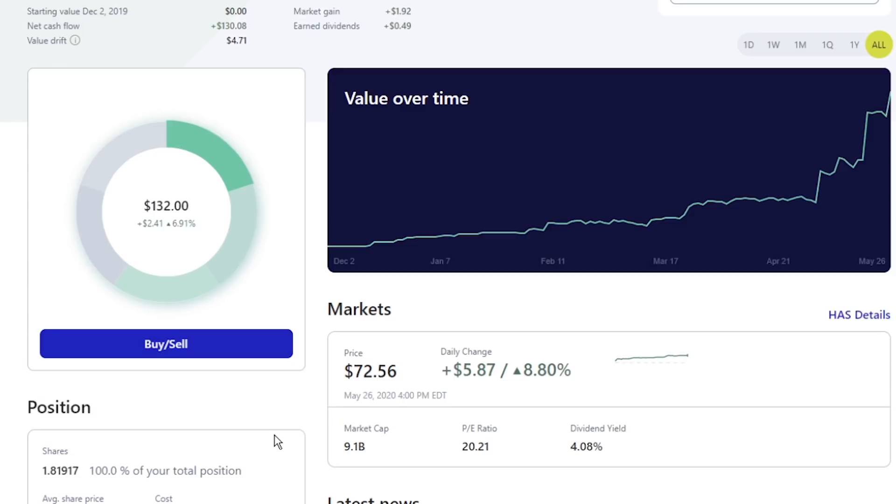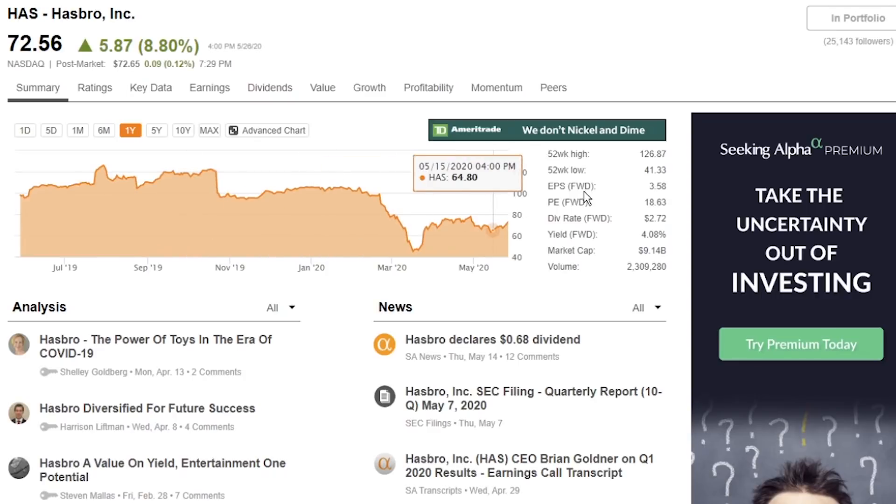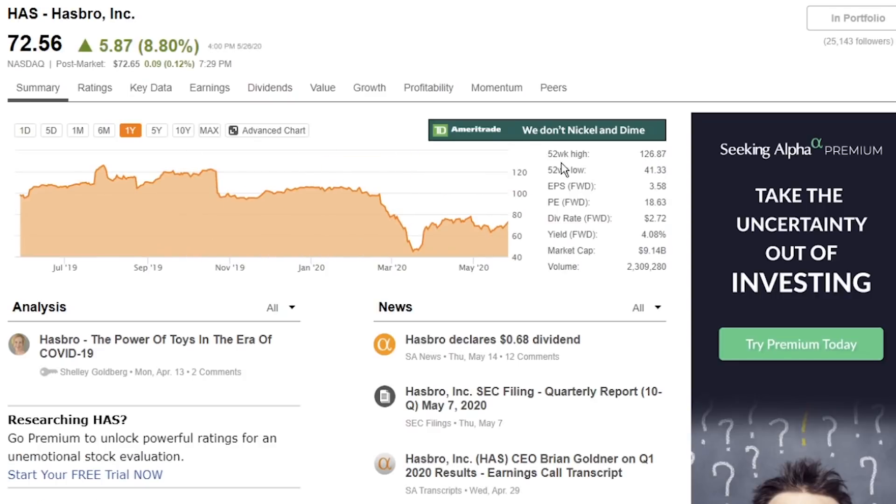This is going to be another company that I will be buying some more into. I have 1.819 shares, so I'll definitely have to buy more to get some value in this stock. It still has some room to come back — their 52-week high was $126.87, which was in July of 2019. It's been going down here for the last couple of months, right before all the events of February and March 2020. But if it gets anywhere close back to that, not only will I be getting a good and healthy dividend, I will also be getting some great gains on that stock as well.